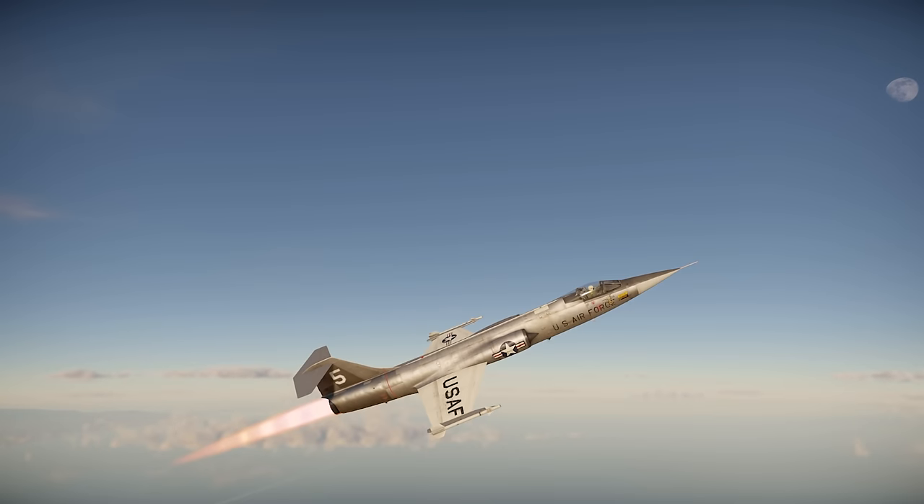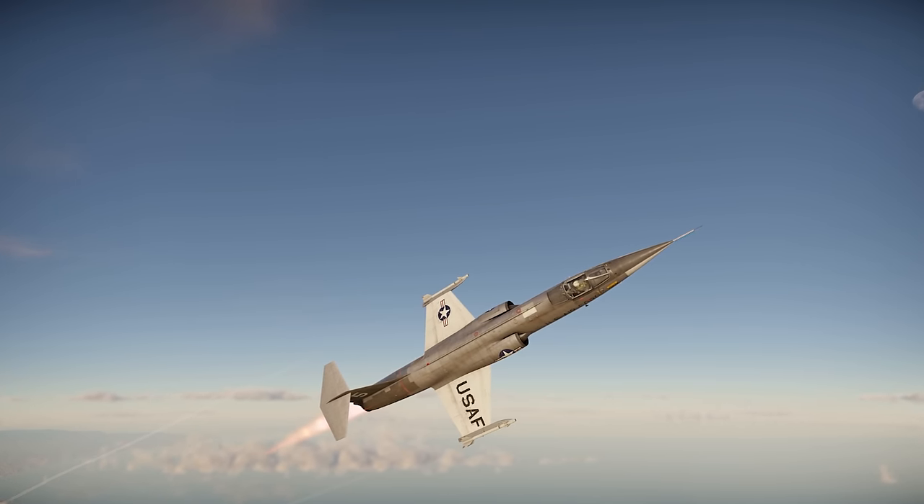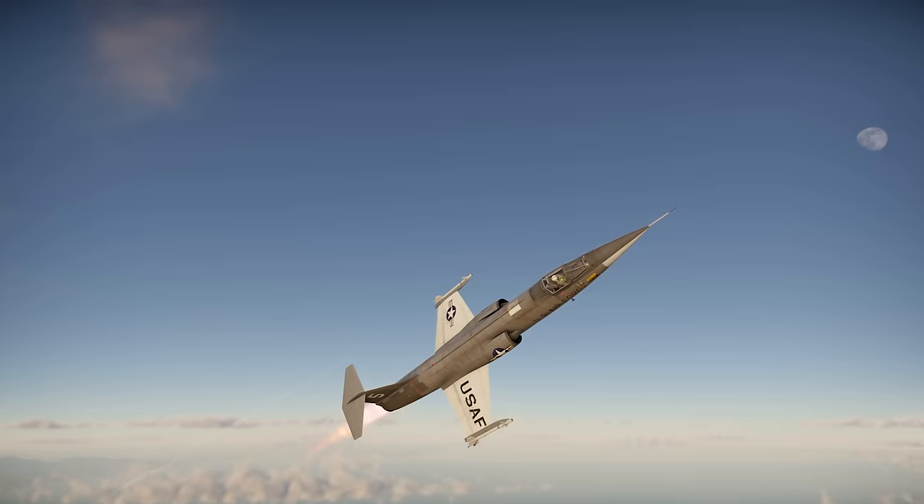The deeply underestimated F-104A flies out in War Thunder. Let's check it out.